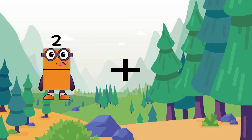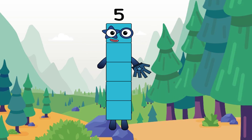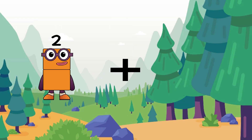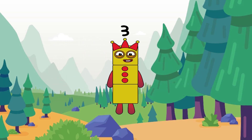2 plus 3 equals 5. Very easy. 2 plus 1 equals 3.